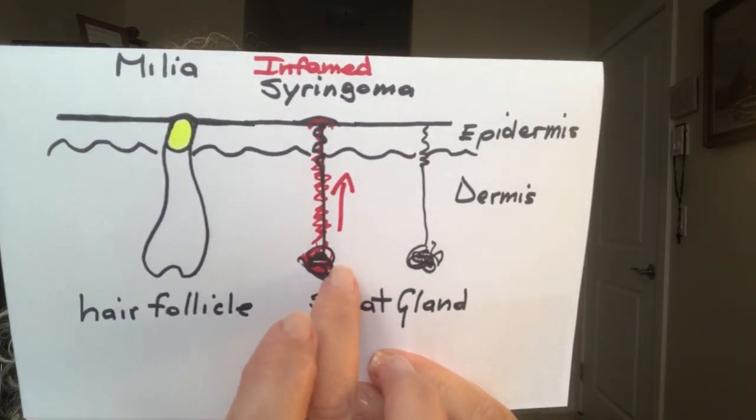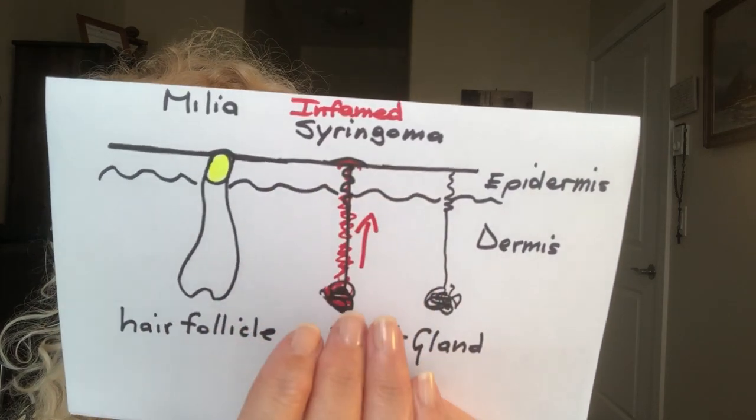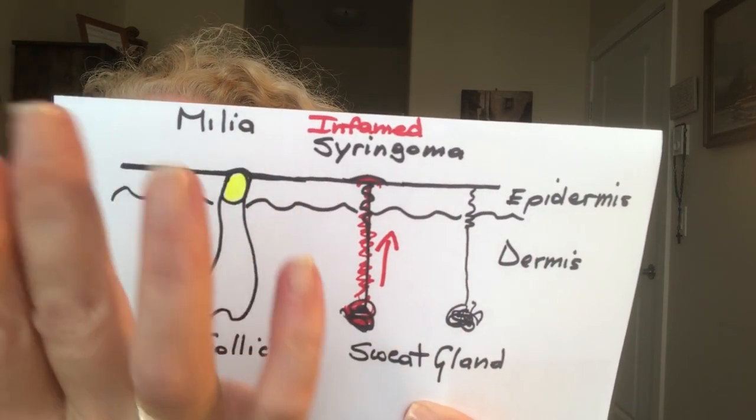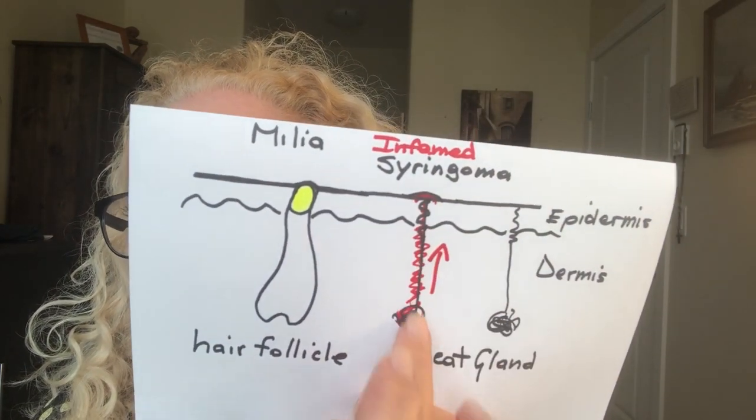When syringoma appears around the eyes it affects self-esteem because the skin looks textured and bumpy. What happens is there is a proliferating inflammation that starts at the bottom of the sweat gland and pushes upward, creating those bumps. Unlike milia which you can squeeze out, the problem with syringoma originates deep in the dermis. That inflammation pushing up is why you see those surface bumps.